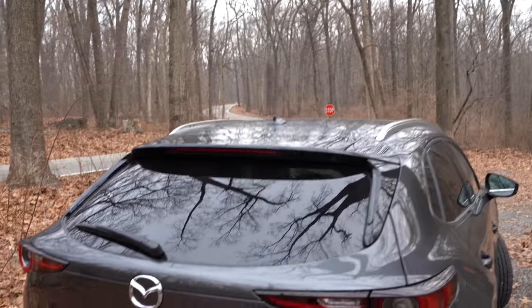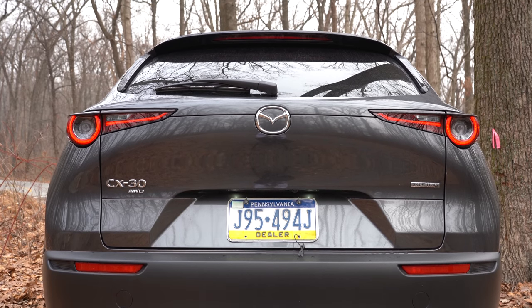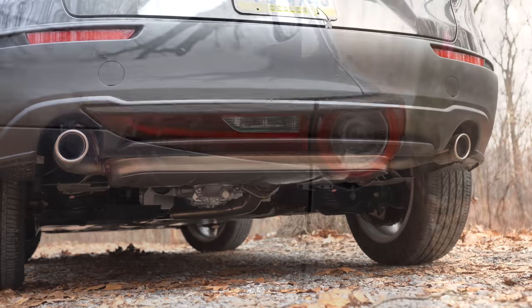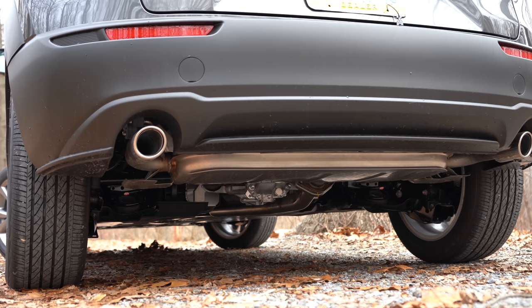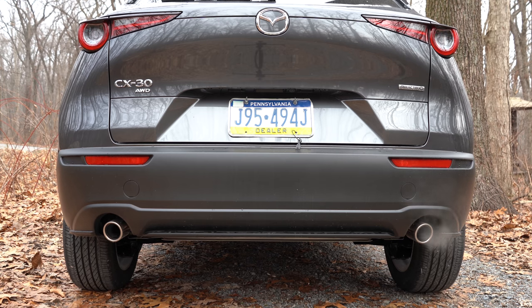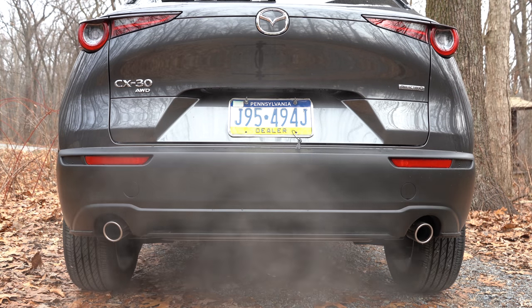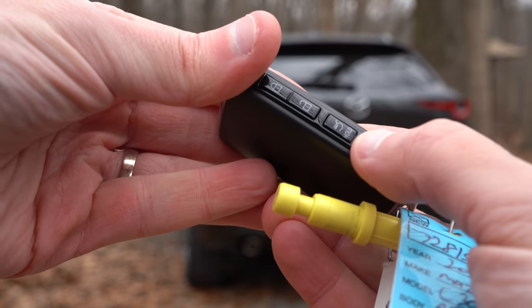Making our way to the back: there's a small shark fin antenna up top, a rear spoiler with integrated brake light, a rear window wiper, and LED taillights — all standard on every trim. The signature trim gives you that LED signature combination taillight with a 3D design effect. Just below: dual exhaust outlets with chrome tips across the board.